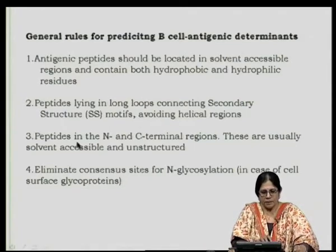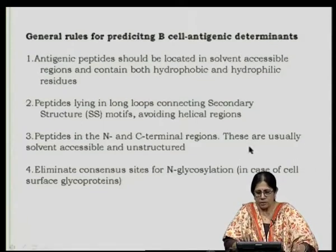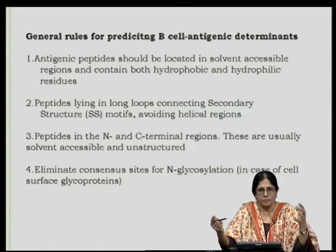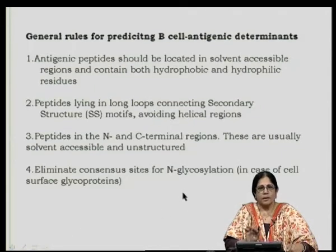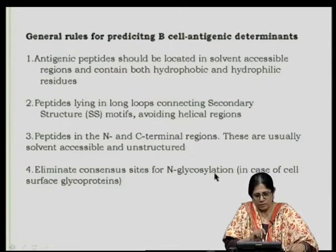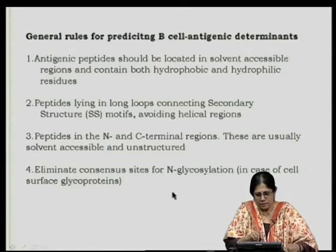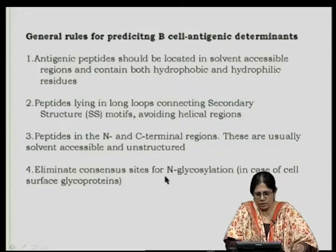Peptides in the N and C terminal regions are usually the immunogenic ones, because these are solvent-accessible and unstructured. Consensus sites for N-glycosylation, especially in cell surface glycoproteins, can be excluded as epitopes because post-translational modification — even if the region is hydrophilic and surface-probable — may not be an epitope, since the glycan would inhibit B cell receptor binding.